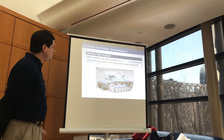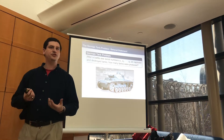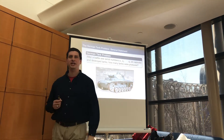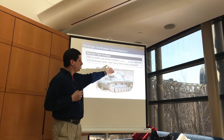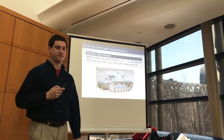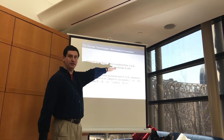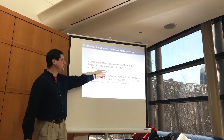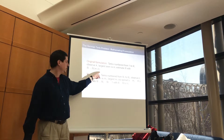The German tank problem is: after a battle, maybe you capture or see the remains of a few German tanks and you observe the serial numbers on the captured tanks — say S1, S2, all the way up to S_K, so we've captured or destroyed K tanks. Given that information, how would you estimate the number of tanks produced? The original formulation assumes tanks are numbered from 1 to N, we observe K tanks, the largest value is M, and we want to estimate N as some function of the largest observed number and the number of tanks observed.